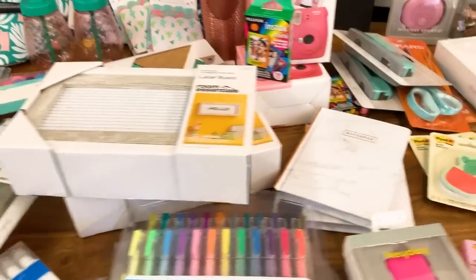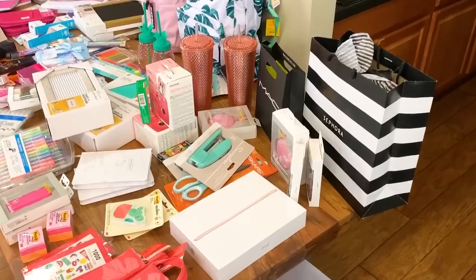I'm giving away a ton of cute back-to-school supplies and high-end makeup, an Instax Mini camera, and an Apple iPad. This year, I'm giving away over 100 items, over $1,400 worth of prizes. We're going to have a total of three winners. I'm going to show you all the stuff that you can win, so let's dive in.